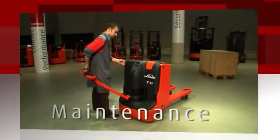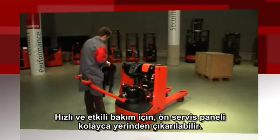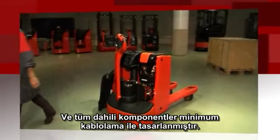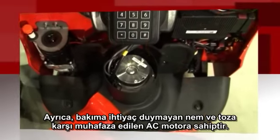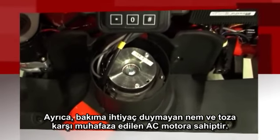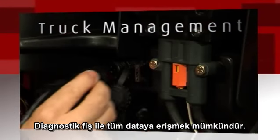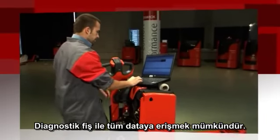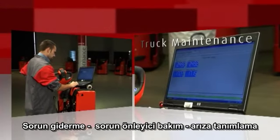To ensure fast and effective maintenance, the front service panel is easily removable and all internal components are designed with a minimum of cable connections. In addition, the pallet truck features a maintenance-free AC motor which is fully sealed to resist moisture and dust. The CAN bus diagnostic plug enables fast, easy access to all truck data for troubleshooting, preventive maintenance, and identifying faults.